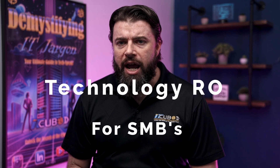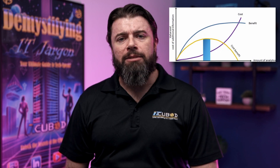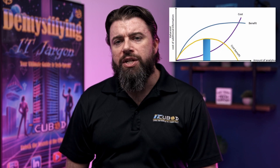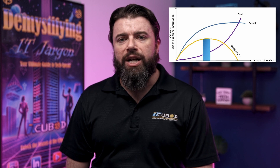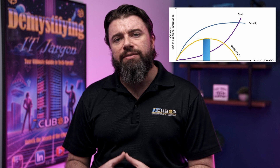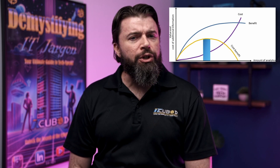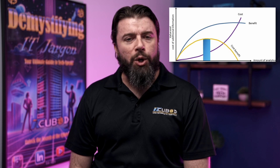Looking ahead, we'll explore technology ROI for SMBs. Understanding how to calculate and maximize the return on your technology investments is vital for any business. We'll provide practical tips for assessing the value of IT projects, ensuring your technology spend truly drives your business forward. Don't miss it.